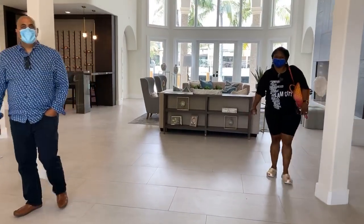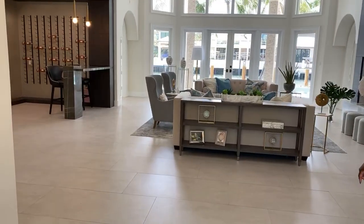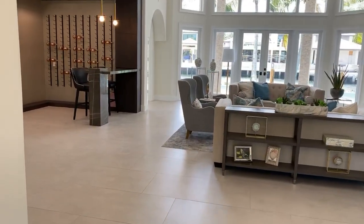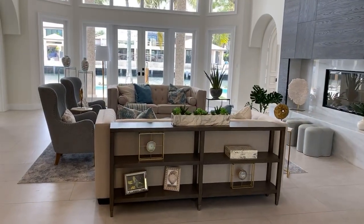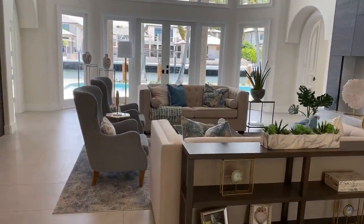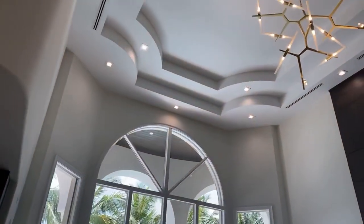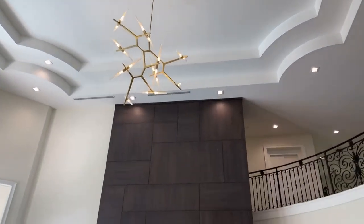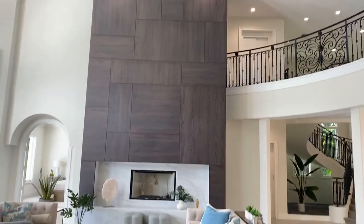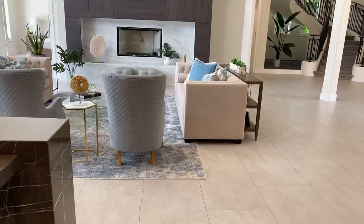This is somewhere between Orlando and Tampa. Yeah, this is a house right here, man. This is a brand new build — everything brand new.